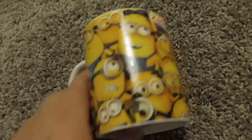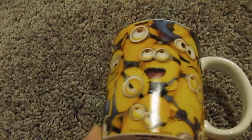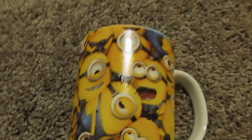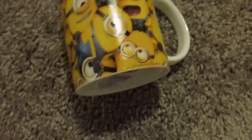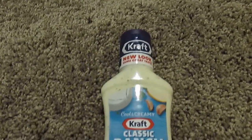The next item I got was a great deal — a cup that has Minions all over it. How cute! It's from Zak Designs. It is such a cute cup for only a dollar.